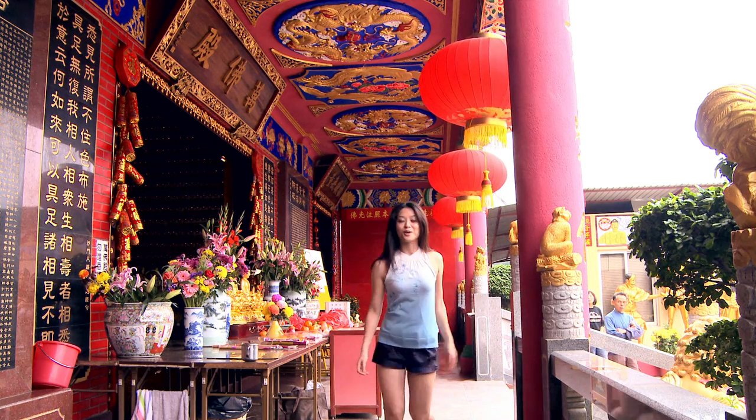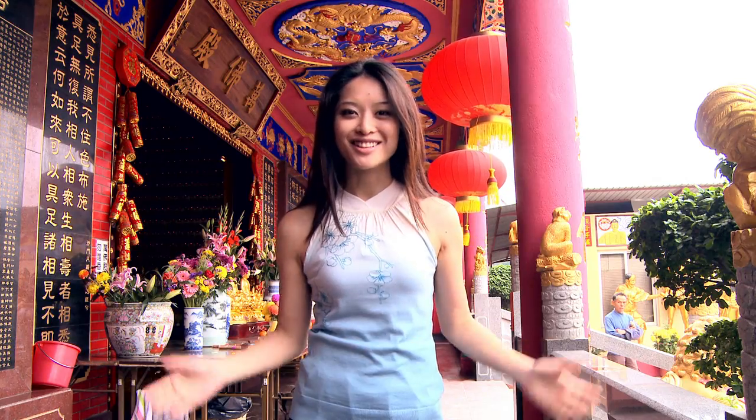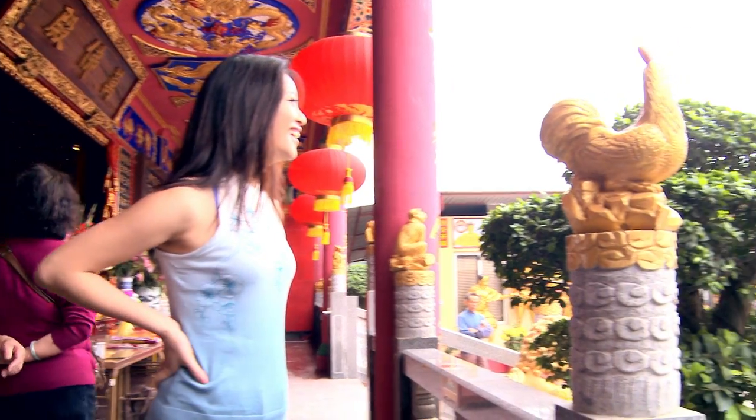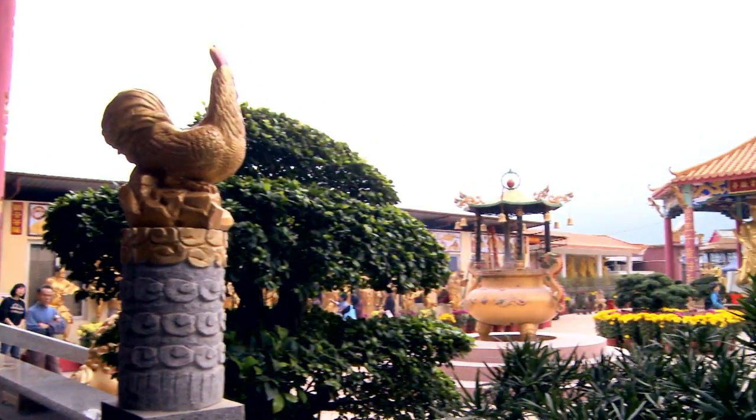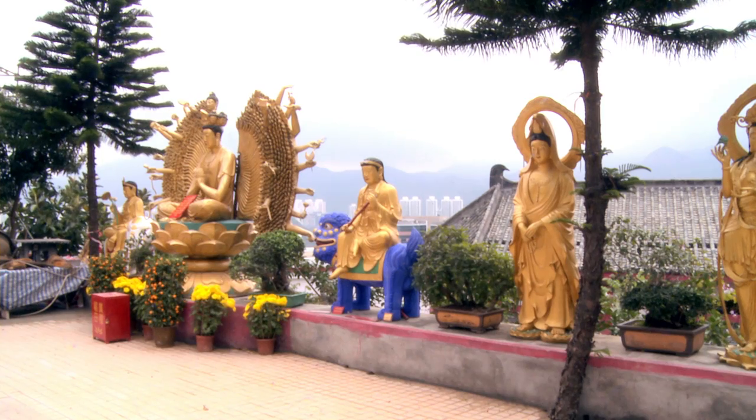When you reach the top and see the temple and the nine-story pagoda for the first time, I think you'll agree with me that this was worth every one of those 400 steps. Behold. The temple is perched high above Sha Tin in the New Territories.